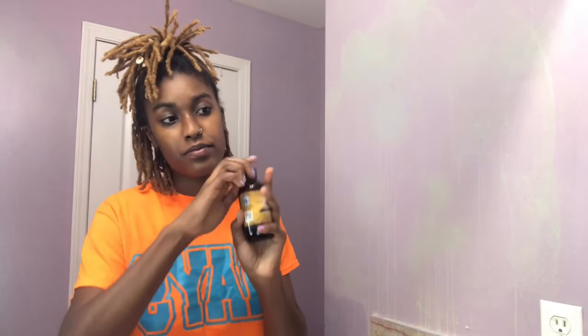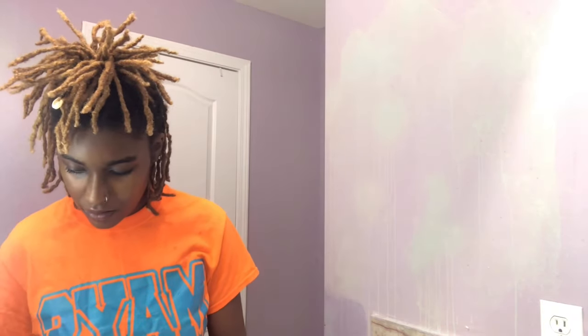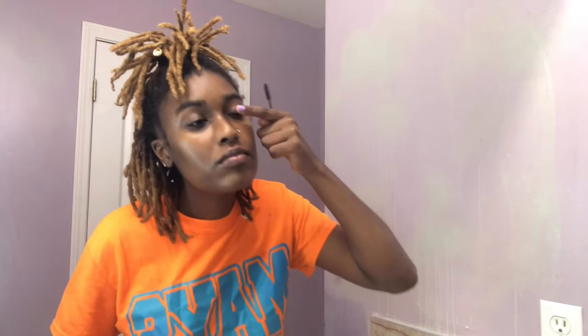Now I'm using this black castor oil on my eyelashes so they can grow longer and thicker. Because I used to get lash extensions, and every time I got them I would pull them out. And because I did that, my lashes got weaker and thinner. So I'm trying to get them back thick to how they were before I ever got lash extensions.